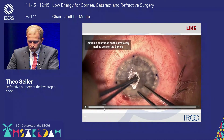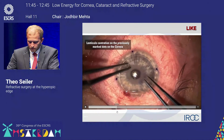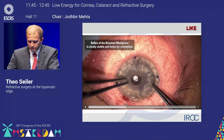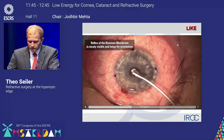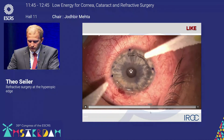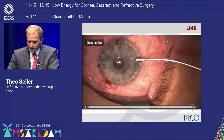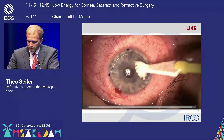You'll see I'll unfold the lenticule and place it. Then I'll double-check that the orientation is right — I'll see from the reflex that Bowman's layer is up. This also facilitates afterwards the potential re-lift since there is a clear membrane. Then I'll reorientate and reattach the flap. Afterwards, it's just the treatment just like a regular LASIK.